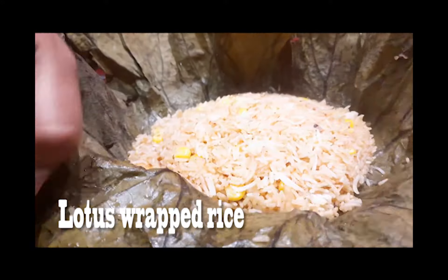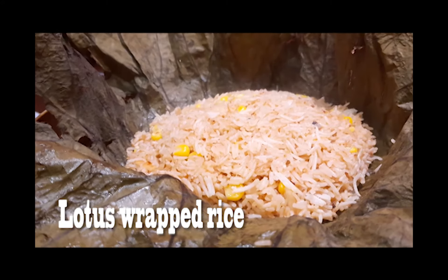The lotus wrapped rice is actually covered with corn and chestnut. That is something you should definitely try because these are one of the specialties at Mainline China.